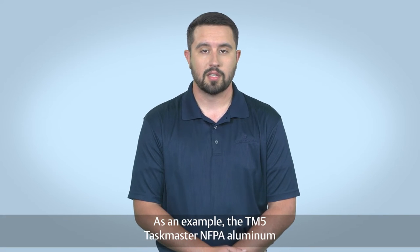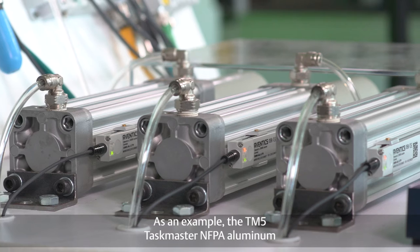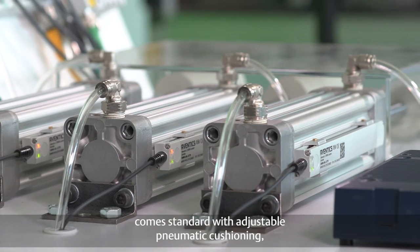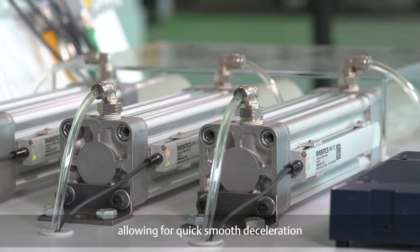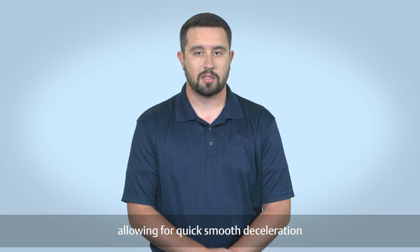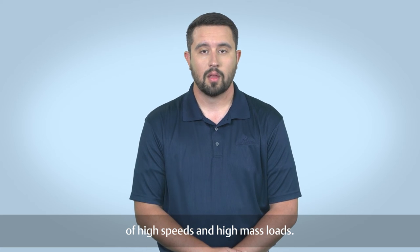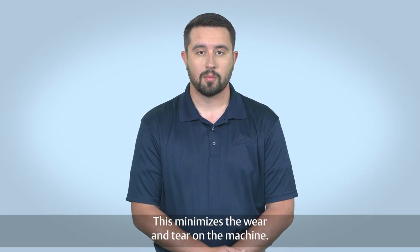As an example, the TM5 Taskmaster NFPA aluminum profile cylinder comes standard with adjustable pneumatic cushioning, allowing for quick, smooth deceleration of high speeds and high mass loads. This minimizes the wear and tear on the machine.